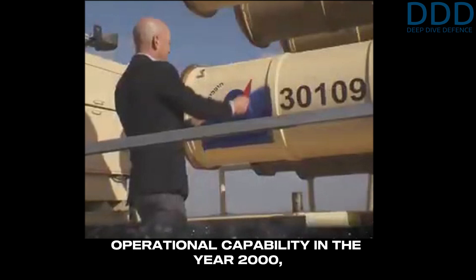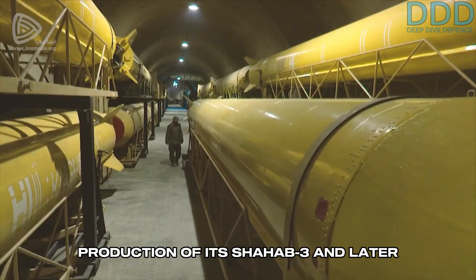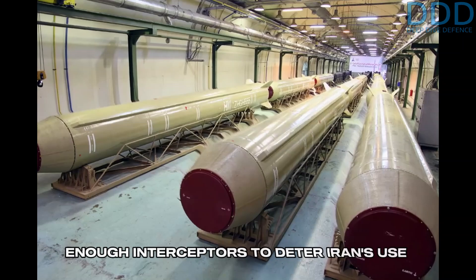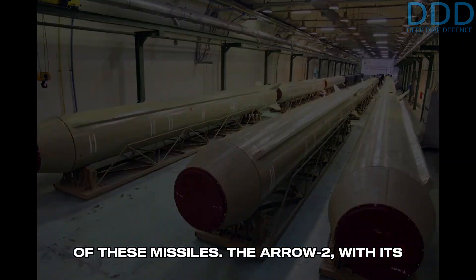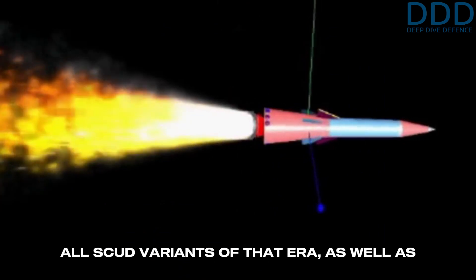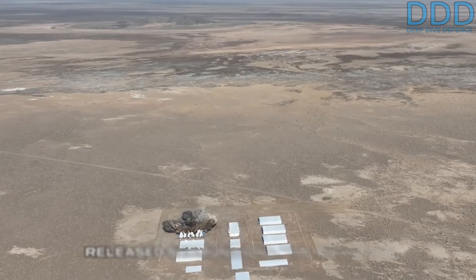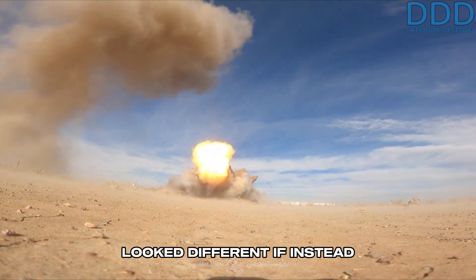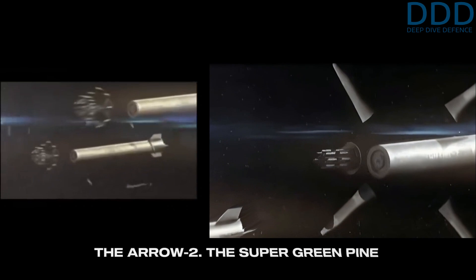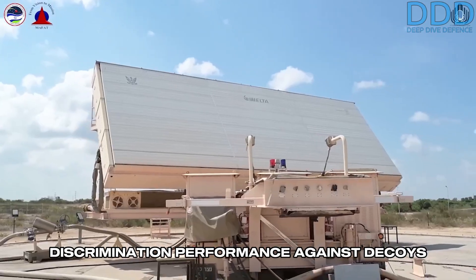The Arrow-2 achieved operational capability in the year 2000, and by 2003, Iran, Israel's new main adversary, had begun volume production of its Shahab-3 and later Gader family of medium-range ballistic missiles. The Arrow-2, with its high-altitude thrust vectoring-capable second-stage kill vehicle, could target all Scud variants of that era, as well as Iran's Shahab-3 and Gader medium-range ballistic missiles, provided they employed unitary warheads or atmospheric-released submunitions. However, Iran developed exo-atmospheric-released high-dispersion submunitions for the Gader family specifically to defeat the Arrow-2. The Super Green Pine radar, improved to operate in the S-band, gave the Arrow-2 better discrimination performance against decoys and boosters.